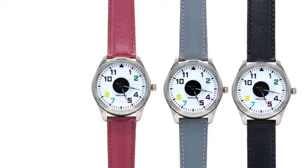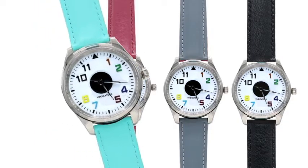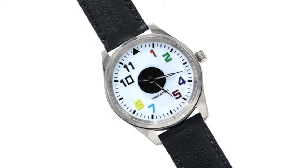Four genuine leather bands — one black, one gray, one maroon, one teal. The bands can be removed and replaced in seconds.